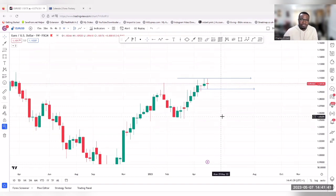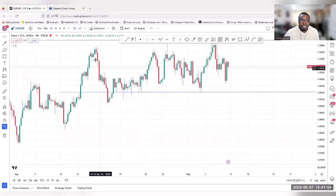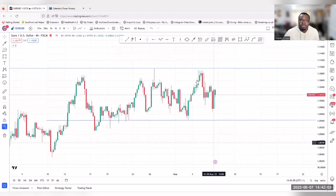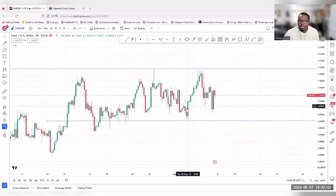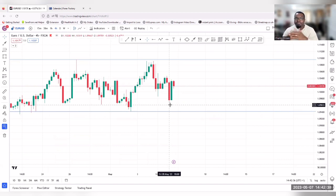Let's move to the four-hour timeframe, especially for those of you doing day trading. Looking at this week's price action: the market opened on Monday, we saw a drop, price came to the low of the week, then pushed all the way to the high, dropped again, and came back down. The weekly candle closed as an indecision candle — the buyers had their share, the sellers had their share, and the market is at the middle equilibrium.